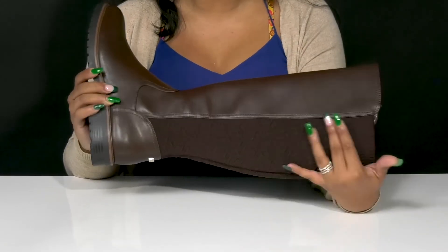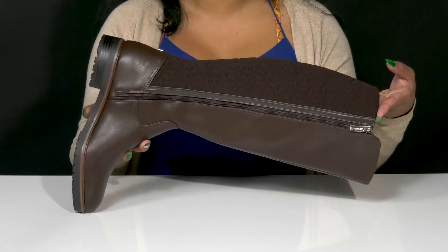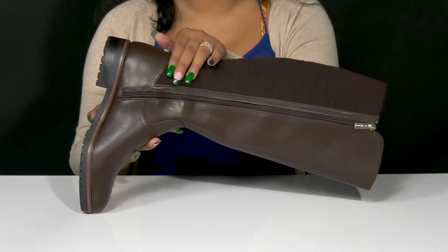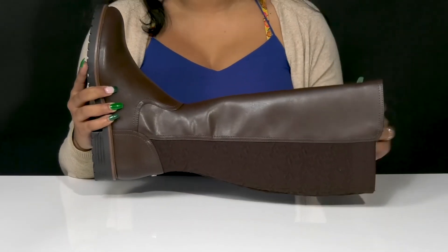While also having some hidden Tommy Hilfiger stitched-in logos. You'll adore the fact that you'll have this beautiful zipper closure that allows you easy access into or out of this tall 16-inch shaft that will give you a beautiful elongating look.